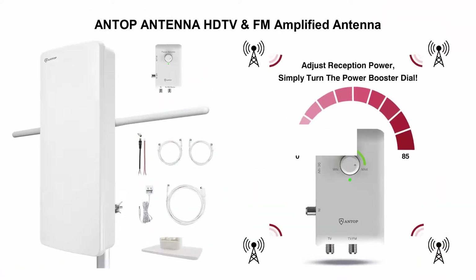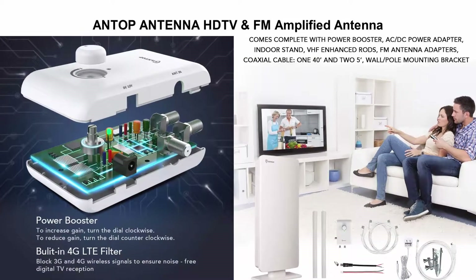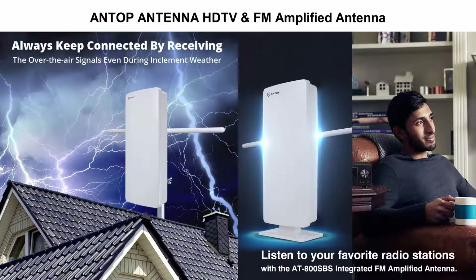Top 4: Antop HDTV and FM Amplified Antenna at 800 SBS with dual output smart boost system, 85 miles range, supporting a second TV or any auto-ready streaming device or projector.